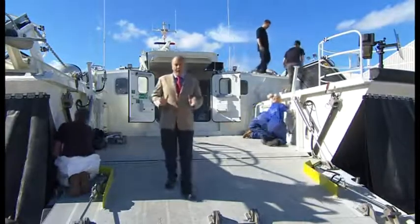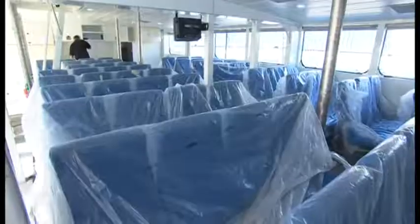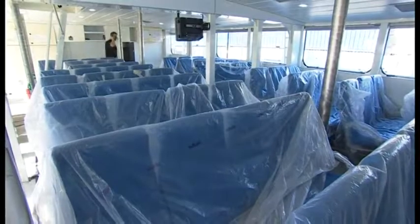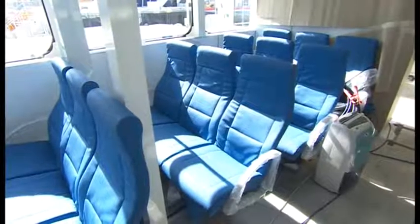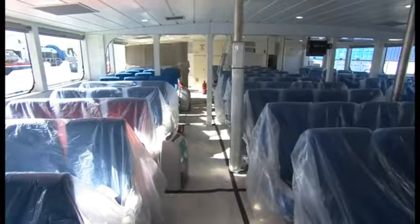It's also the eighth hovercraft built in Southampton for South Korea. Inside, its purpose is clear. Rows of seats, but no luggage space. This isn't a ferry — it is for rescuing people.